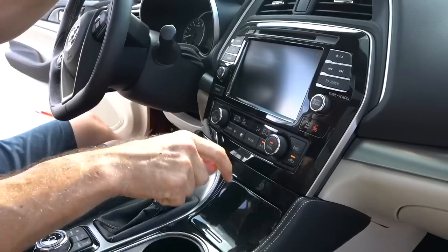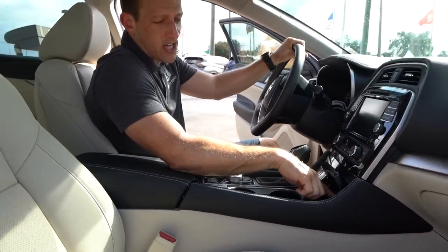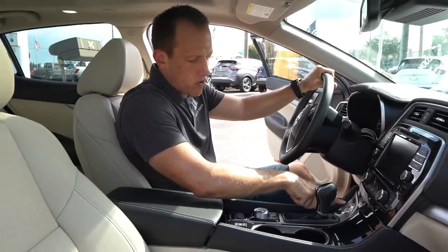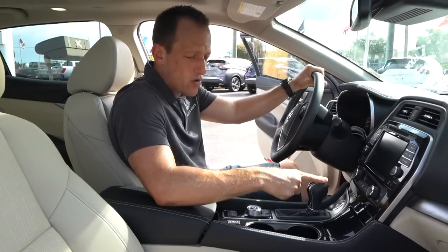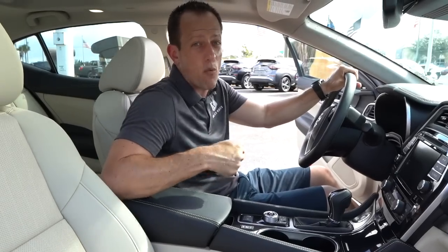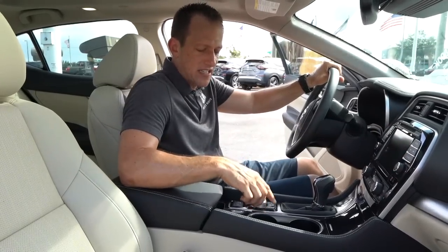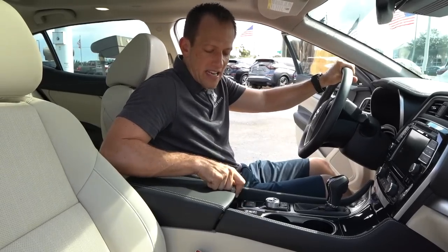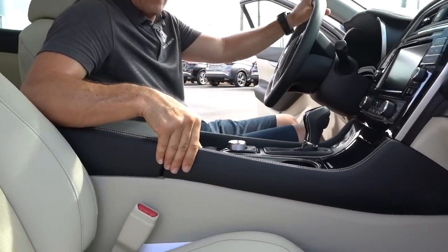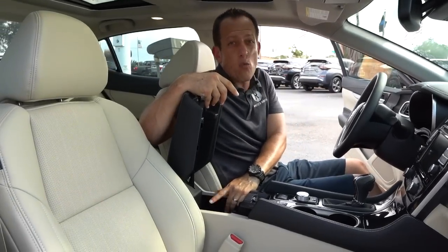Dual climate control — easy to use, easy to get to. Open up this little cubby here and you have a nice deep, felt-lined space. So if you have a gold-plated cell phone, you could put it in here and not scratch it. USB-C, a standard USB, and an aux jack all in one — then you close it and the lid is done. This brushed aluminum looks really great. You have your start-stop button here controlling that CVT transmission, with simulated stitching and leather. I like the leather boot, two cup holders, heated seats but not ventilated seats — that's a zonk. $40,000 and I want ventilated seats. No felt was spared in the making of this Maxima.